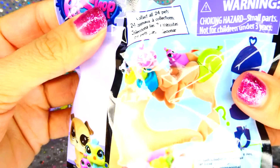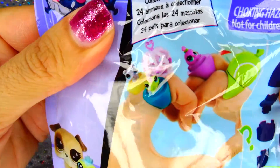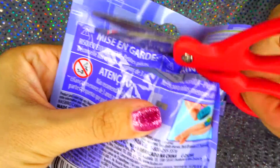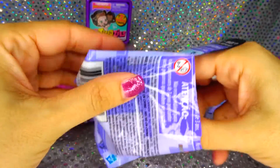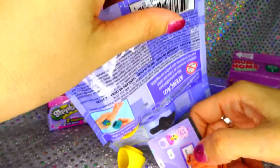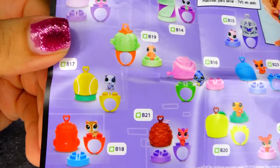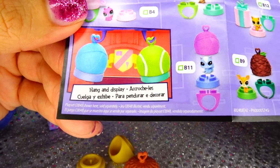And we got this little pet shop package, it's new that I saw, it's rings for your finger. I thought it was really cool. So let's open it up and see what we got. Here's the little toys that you can get inside. Which one did we get? Look how awesome they are.